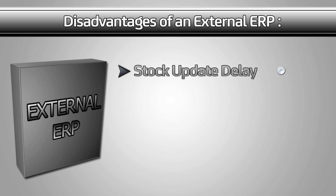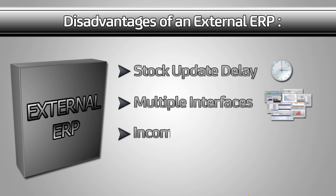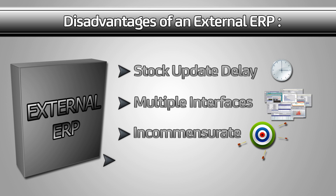You'll expect stock and orders delay, and you'll have to switch from one to another interface. General ERP systems aren't always made for e-commerce. And last, most of the time, these solutions are very expensive.